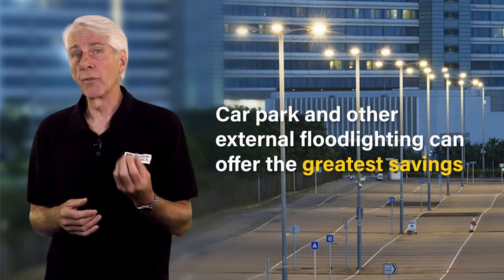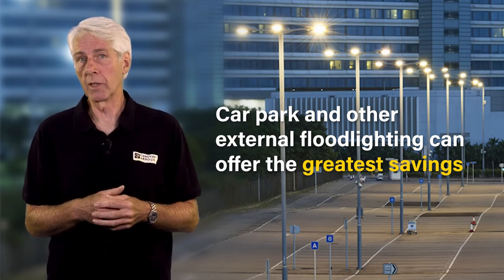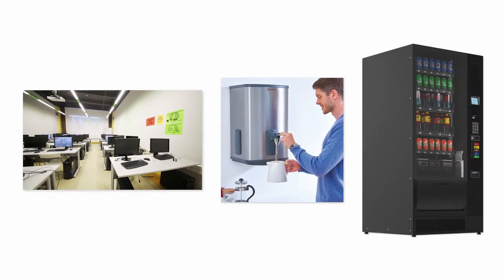Car park and other external flood lighting can sometimes offer the greatest cost-saving opportunities. Halogen flood lights can be replaced by LED equivalents, and the use of occupancy and daylight sensors will ensure that no energy is being consumed unnecessarily. Another culprit for out-of-hours electricity use in offices, call centers and classrooms is equipment being left on all night and weekend — ranging from the obvious PCs, monitors, photocopiers and printers, to hot water and other vending machines.